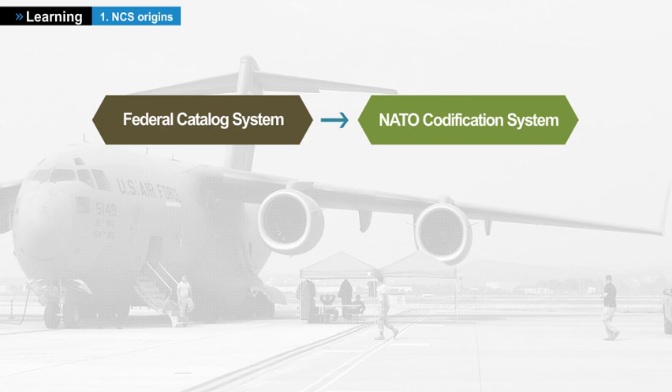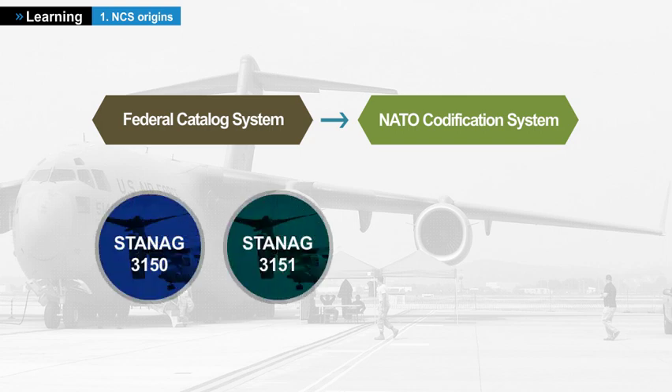The adoption of the NCS was formalized by the signing of two standardization agreements, by which the signatories agreed to use STANAG 3150, a uniform system of supply classification, and STANAG 3151, a uniform system of item identification.